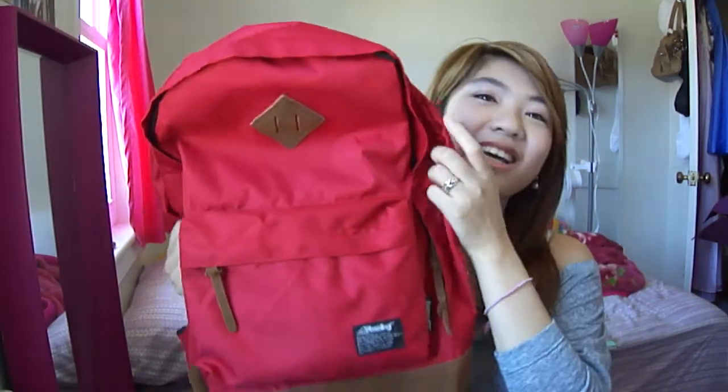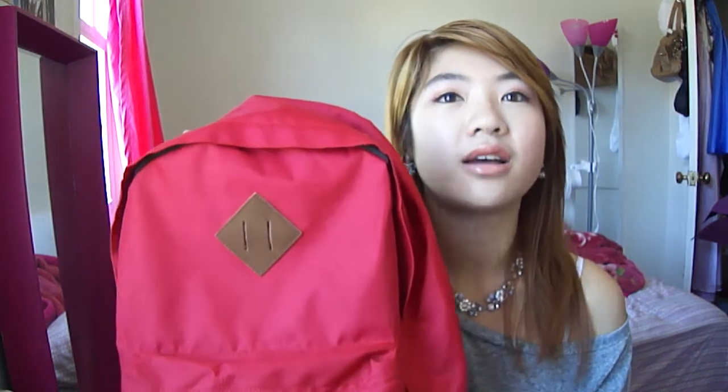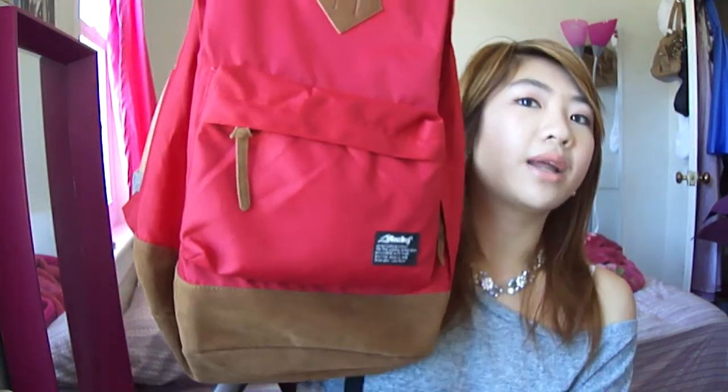I'm going to first show you the backpack that I got, and I think it's really, really cute. So, this is just a small, cute backpack. It's really well-known in Hong Kong. I like the bottom — it's kind of like velour material. Imagine how cute this would look with Converse on, because you're going for a nice, casual look. Oh my gosh, I just think it's so cute.